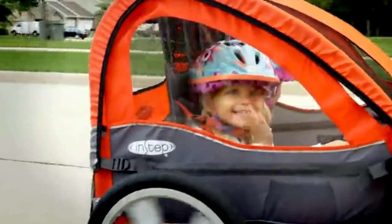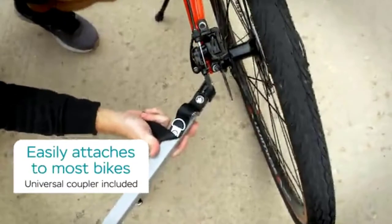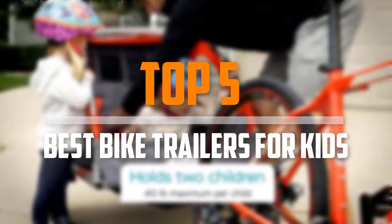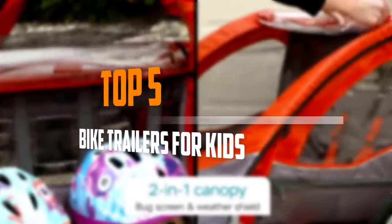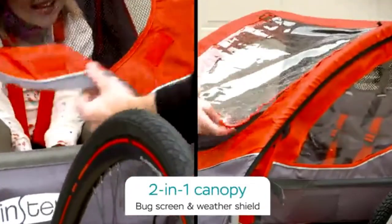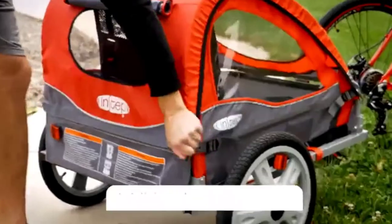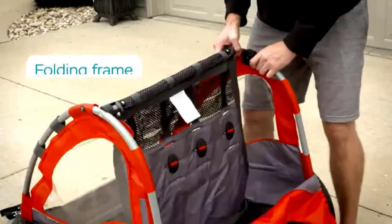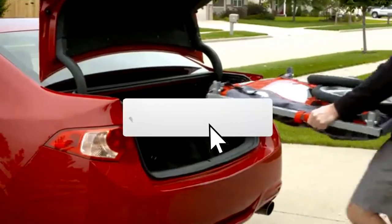Are you looking for the best bike trailers for kids in your budget? In today's video we break down the top 5 best bike trailers for kids. I made this list based on their price, quality, durability and more. To find out more information about these products, you can check out the description below and also make sure you subscribe for more reviews.